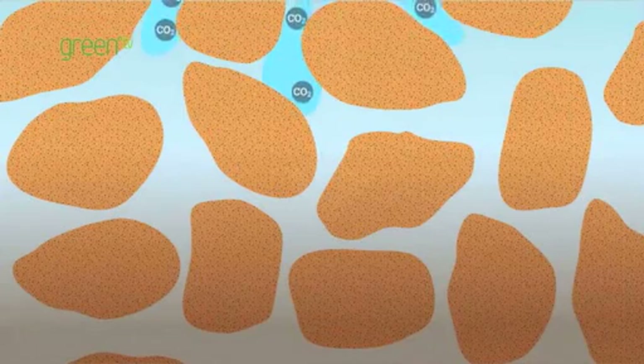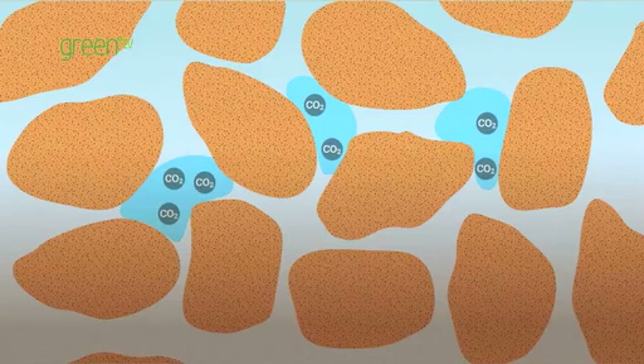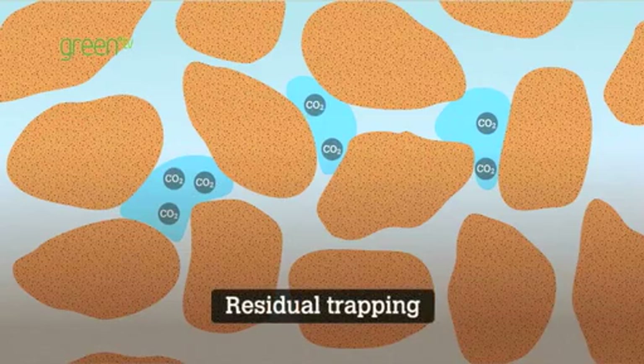How do these mechanisms work? Some of the CO2 injected into the smaller pores simply cannot move, even under pressure. This is residual trapping.